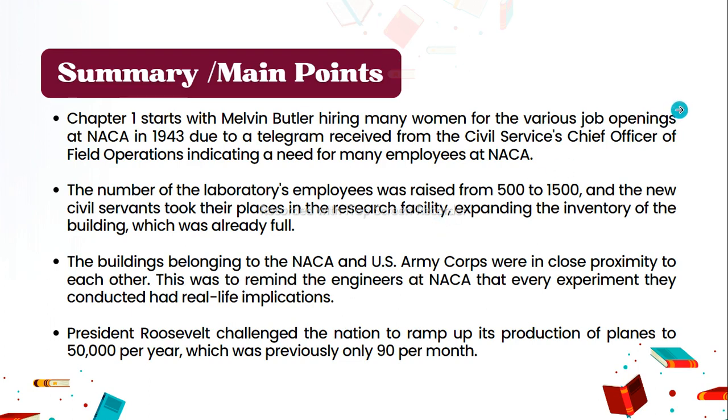Chapter 1 starts with Melvin Butler hiring many women for various job openings at NACA in 1943, due to a telegram from the Civil Service's chief officer of field operations indicating a need for many employees. The number of laboratory employees was raised from 500 to 1,500, and the new civil servants took their places in the research facility, expanding the already-full building. The NACA and US Army Corps buildings were in close proximity, reminding engineers that every experiment had real-life implications.